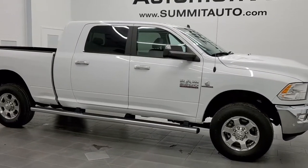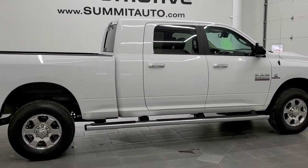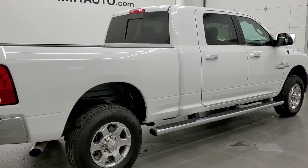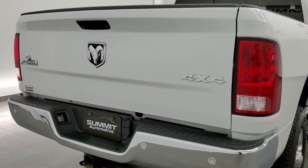This is stock number 11342. We are here at Summit Automotive in Fond du Lac, Wisconsin — your new and used heavy-duty truck and Ram headquarters. Today we are checking out possibly one of the cleanest 2018 Ram 2500 Mega Cab short box trucks we've ever had on our lot.